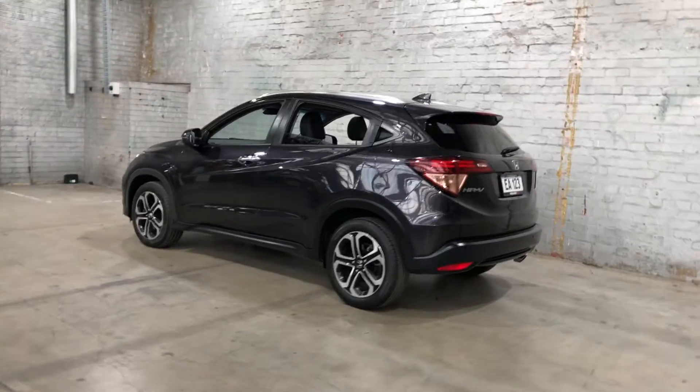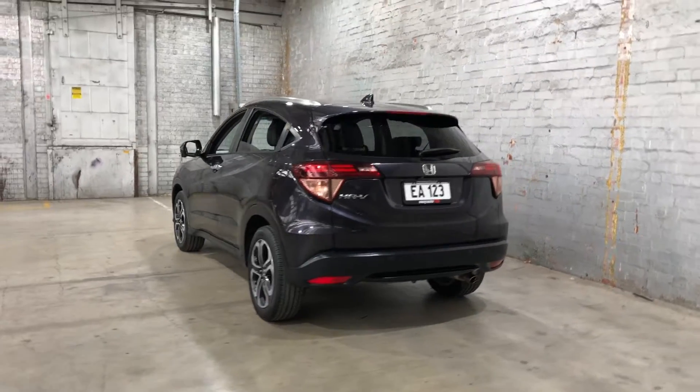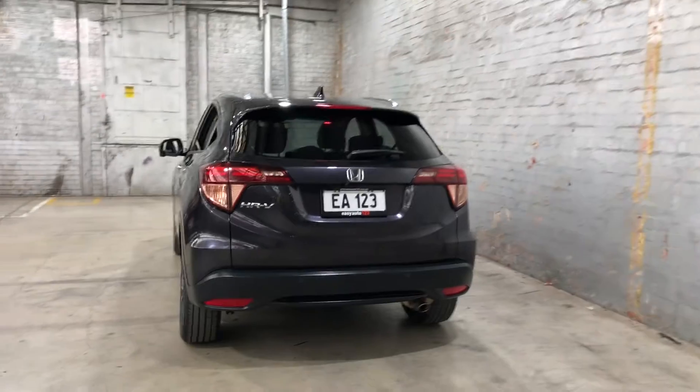As you can see, the car comes equipped with 17-inch alloy wheels with plenty of tread on all four tyres. At the back you can see this car also comes with rear parking sensors.